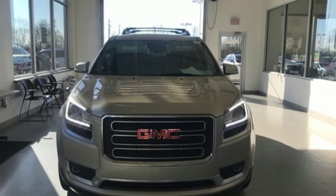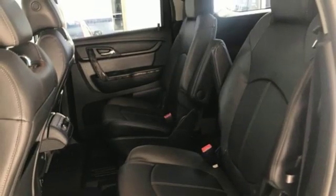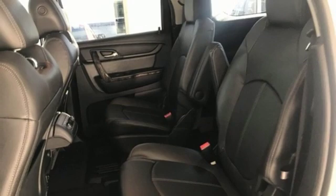Smartphone wireless charging and automatic transmission. Smart capabilities, strong performance — GMC.